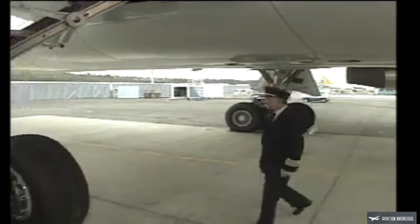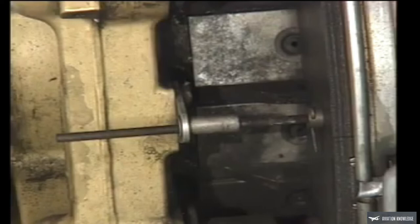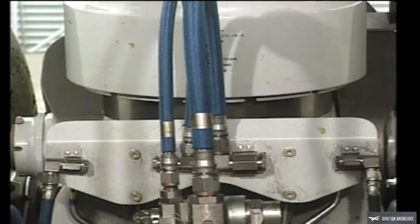Next, look at the main landing gear. Check the wheels and tires for any damage or excessive wear. Look at the length remaining on the brake wear indicator pins for each wheel — remember the parking brake must be set when checking the wear indicators. If any indicator pins are flush with the brake flange, notify maintenance. On the shock strut, at least two inches of polished area should be visible, indicating proper extension.